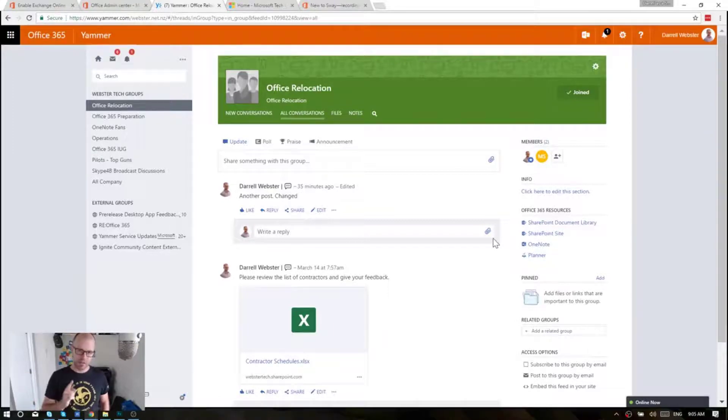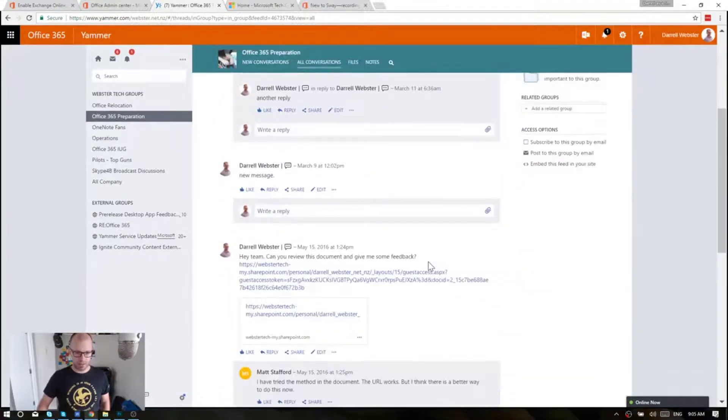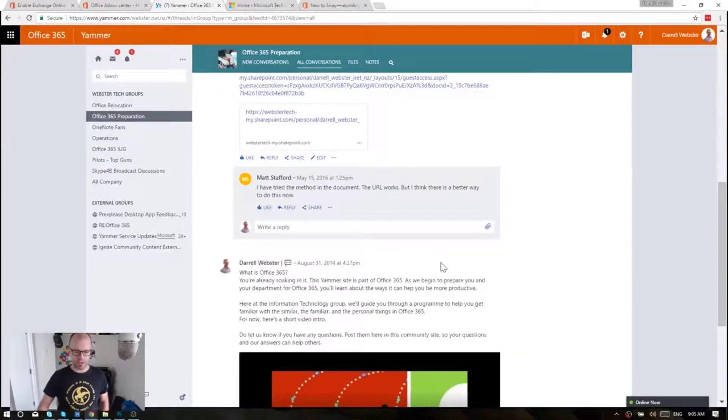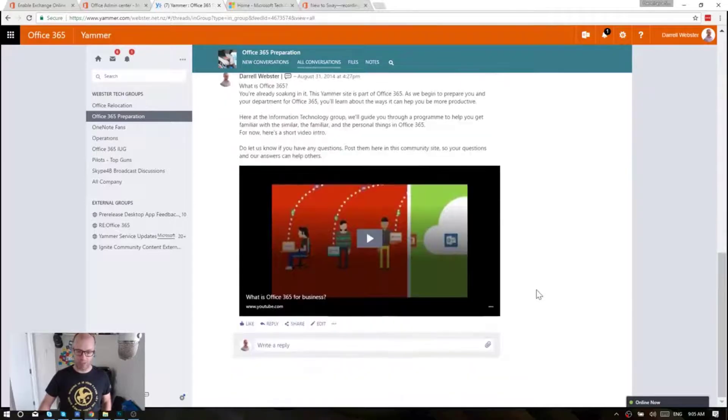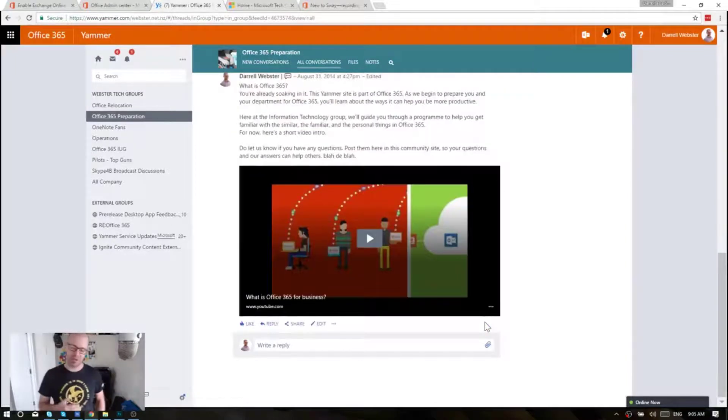So I'll take that comment about 'hey, this is 2017, it should have been here a couple of years ago' — here's something interesting. If I go into an old group that I created for a presentation back in 2014, it looks like even that post I can go in and edit. Perhaps Yammer is making up for the late availability of this feature by allowing you to go back to posts from years ago and edit those and change the words.